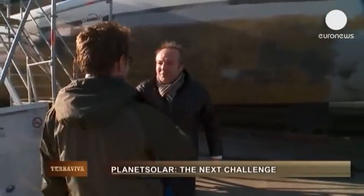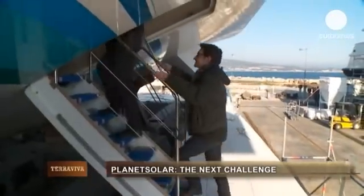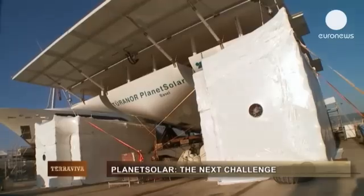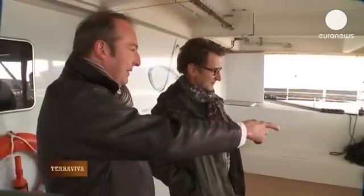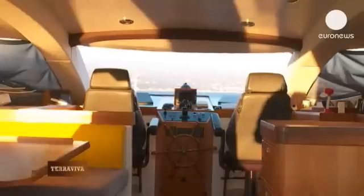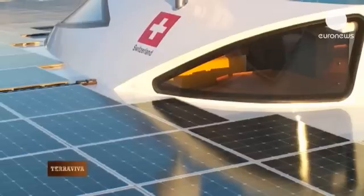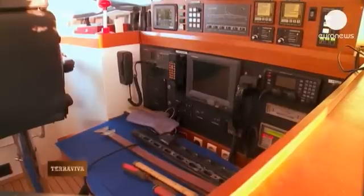We're in La Ciotat in the south of France, where a very special boat is undergoing maintenance at this shipyard. Pascal Goulpier welcomed us aboard the Planet Solar, the only boat which has sailed around the world using only solar power. It's a big vessel, 30 meters long, and it generates its own energy from more than 500 square meters of solar panels. Having been round the world once, the boat is preparing for new adventures.